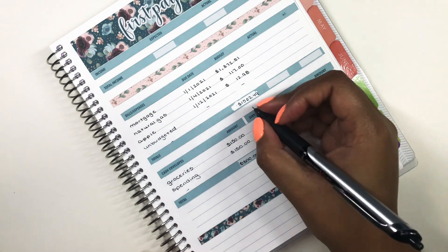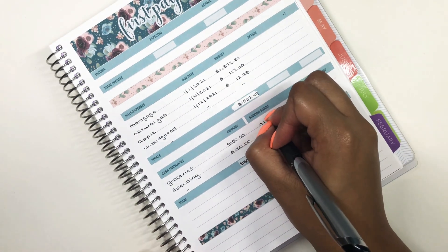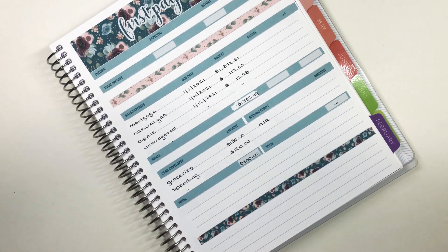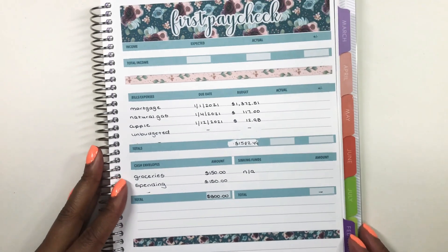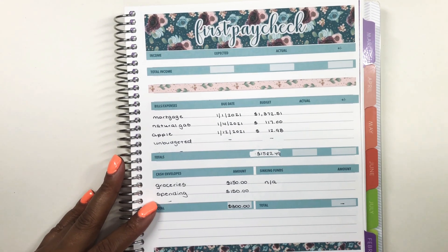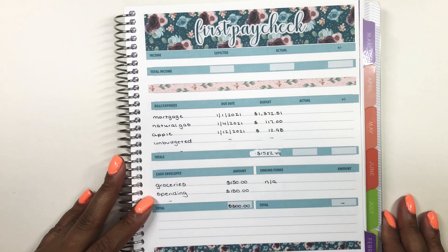For spending, I'm going to budget the same amount, which will bring my total in cash envelopes to $300. Sinking funds I'm actually not doing, so I'm just going to write an N/A — no total there — because sinking funds I only stuff once a month and it is with paycheck two that they get stuffed. So there is my little bit of a messy paycheck one, but the numbers are there, so we're good.